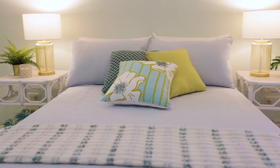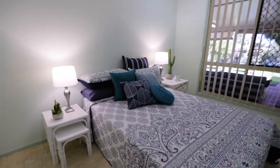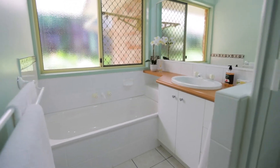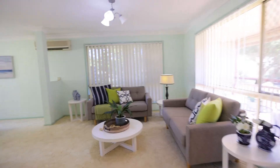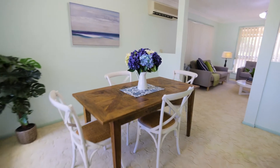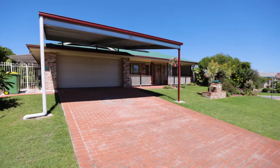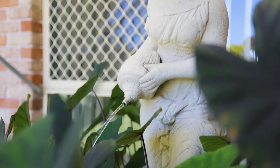This beautifully maintained home offers an impressive range of lifestyle benefits. There are four bedrooms, two bathrooms and multiple air-conditioned living areas offering plenty of space for you and your family. There's a range of extras that have been carefully added over the years including the double carport, tinted windows, water tank and solar.